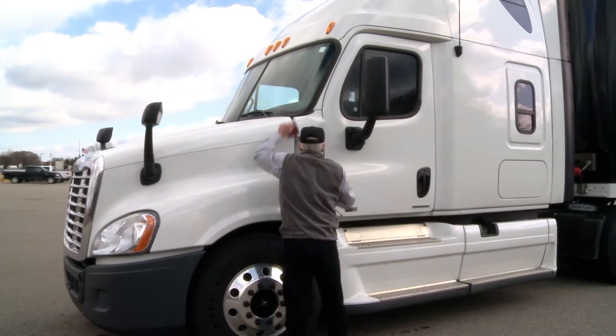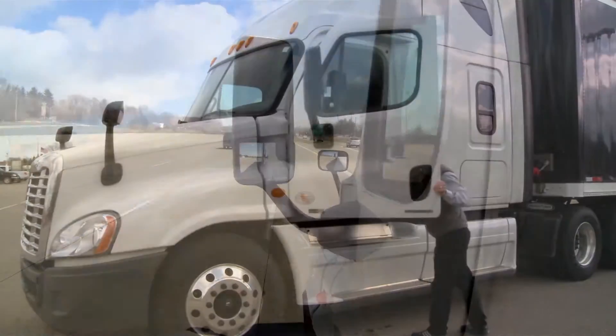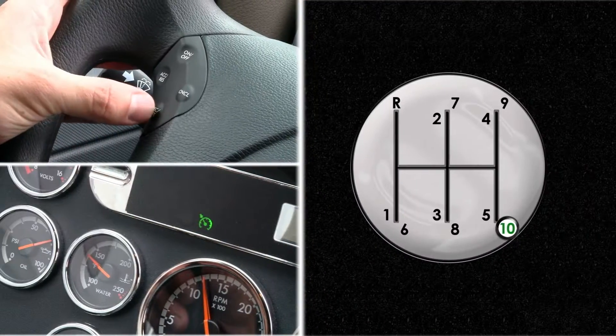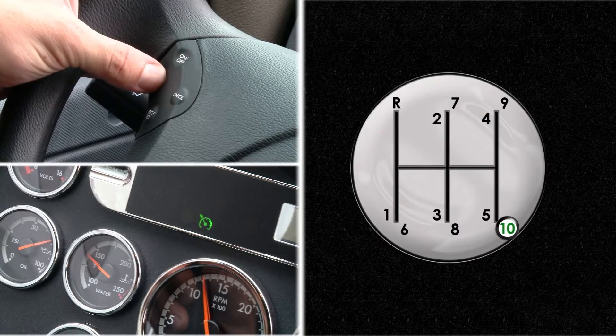The driver will be instructed about this feature and its parameters prior to heading out on a run. If this feature is enabled, it will automatically provide the rewards. The driver just has to stay in top gear or maintain cruise control to gain additional rewards.